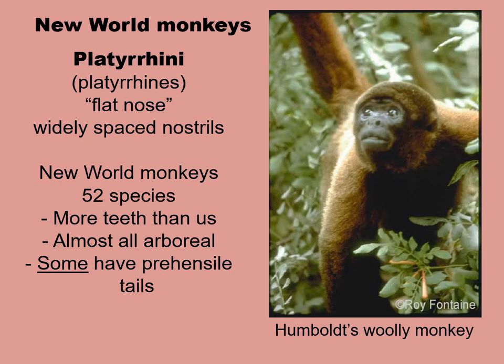The second group are the New World monkeys, platyrines, meaning flat-nosed, and they have widely spaced nostrils. New World refers to Central and South America. They have 52 species. Recalling dental formula, they have four more teeth than we do. Almost all of them are arboreal, or living in trees. And some of them have the unique characteristic of having prehensile tails.